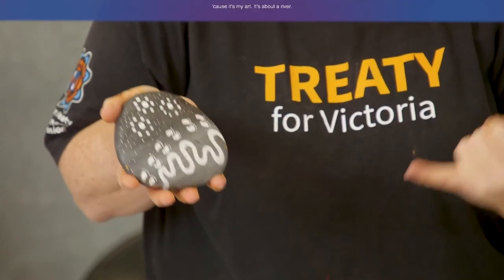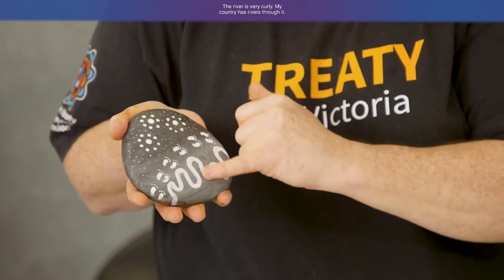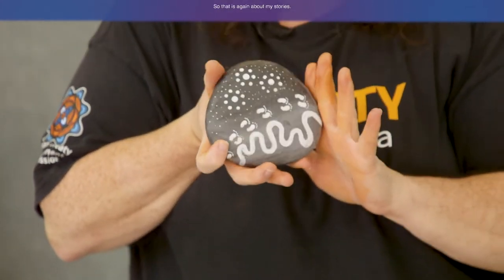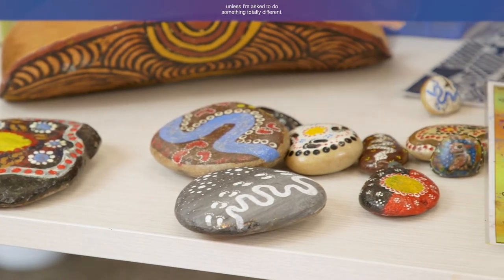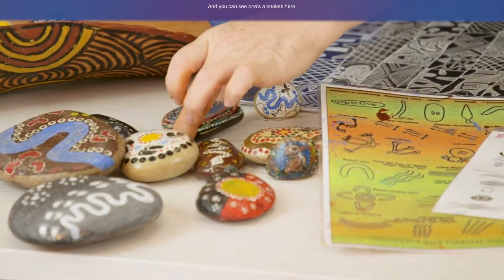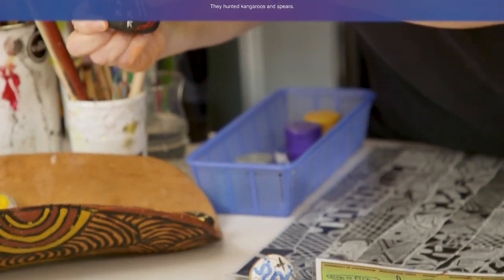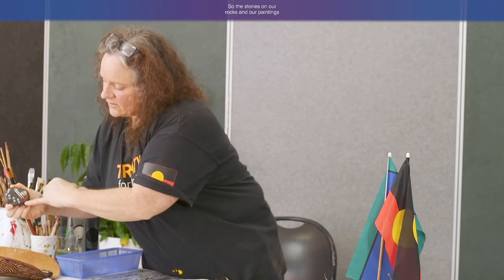It really depends on the artist and their story as to what they paint. I can tell about this one because it's my art — it's about a river. The river is very curly; my country has rivers through it. It talks about people travelling at night time, with stars up here and the darkness of the rock. I don't generally paint anything Aboriginal or rock art unless it's linked to my country and people. I also have ones of snakes, storylines, and this one of hunting — men hunting kangaroos with spears. The stories on our rocks talk about what we did, how we did it, who we did it with, and the significance of men's or women's business.